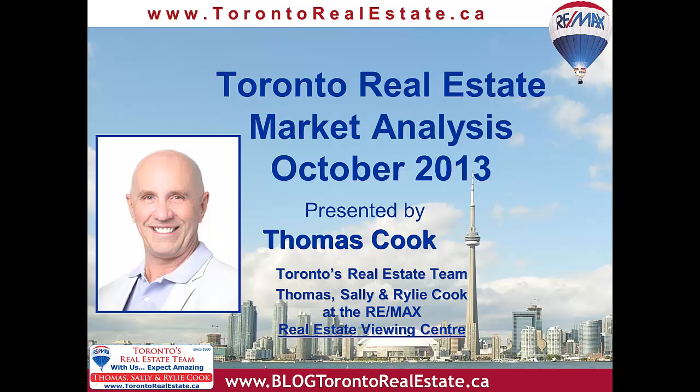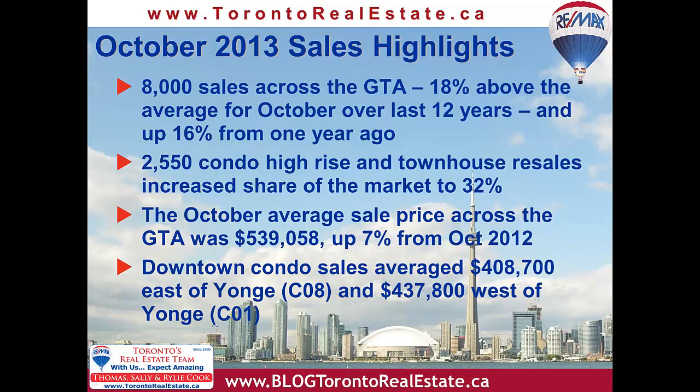Let's review some of the Toronto Real Estate Board statistics and see what this is all about. It was a big month, with October MLS sales totaling 8,000 houses and condominiums in all the districts. This sales number was 18% above the average for the month over the last 12 years, and up a significant 16% from one year ago. Remember that last summer we had the federal government reduce the amortization period down to 25 years from 30, which at that time eliminated a lot of first-time buyers from the marketplace.